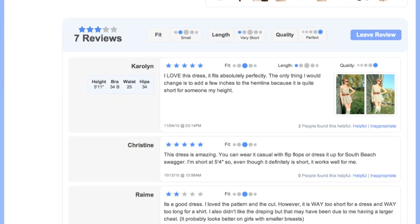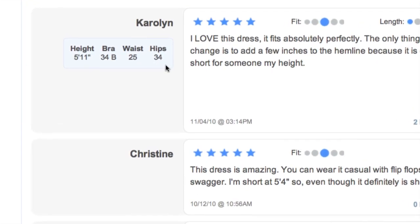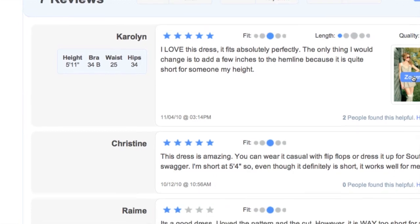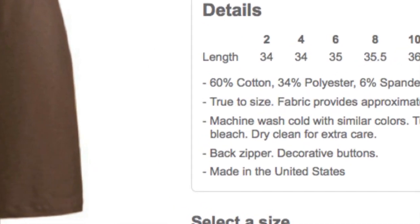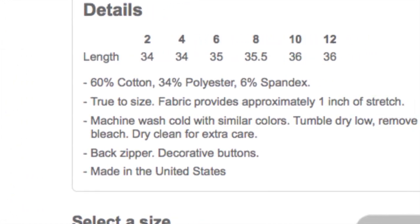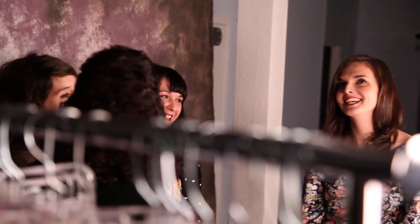Also, you can browse reviews to see how items fit other Mod lovers and then help determine which size is going to work for your body shape. And when choosing a garment, it's also a good idea to factor in construction. Some garments may contain seven inches of stretch while others contain none at all. So think about items that you own, that you love, and how they're constructed. What type of cut makes you feel best? It's all about comfort and style and what works for you.